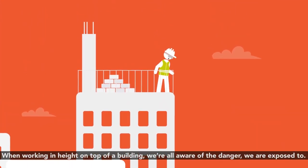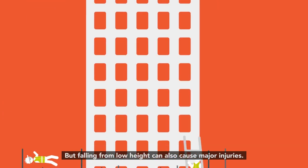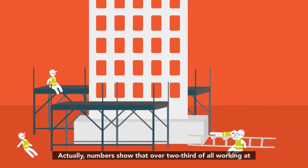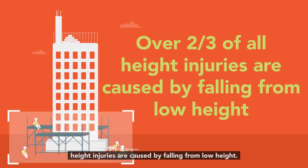When working at height on top of a building, we're all aware of the danger we are exposed to, but falling from a low height can also cause major injuries. Numbers show that over two-thirds of all working at height injuries are caused by falling from low height.